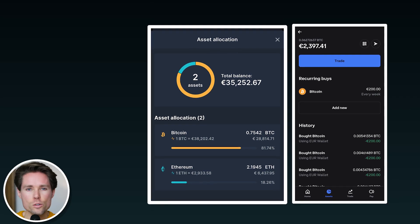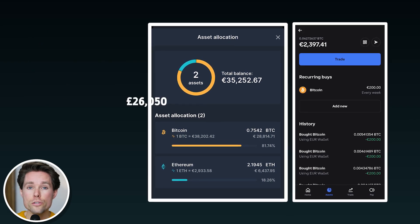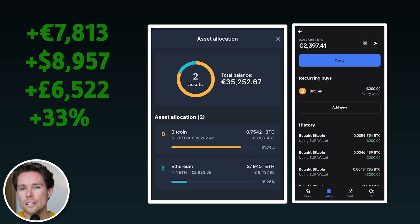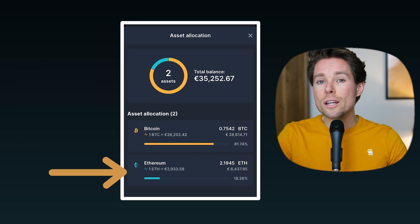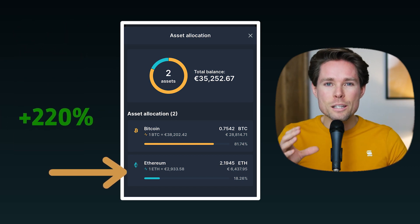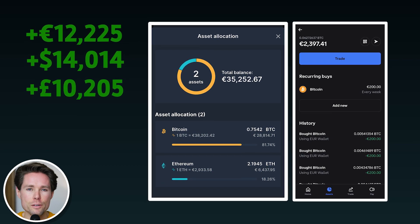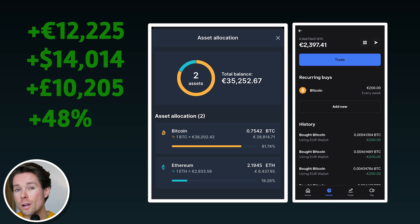In total I invested €23,395 in Bitcoin, and it's currently worth €31,208 — meaning a profit of 33%, or €7,813. For Ethereum, I invested €2,000 in total and it's currently worth €6,412 — a profit of 220%, or €4,412. So the total combined crypto profit is €12,225, or 48%.